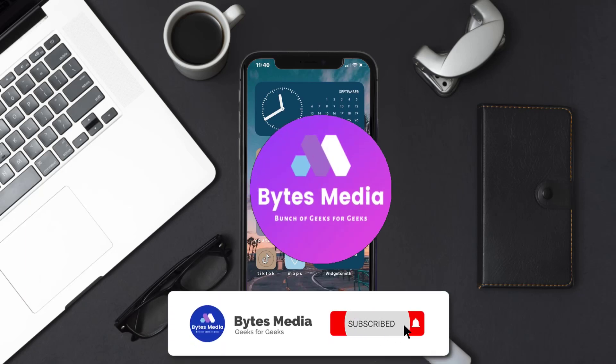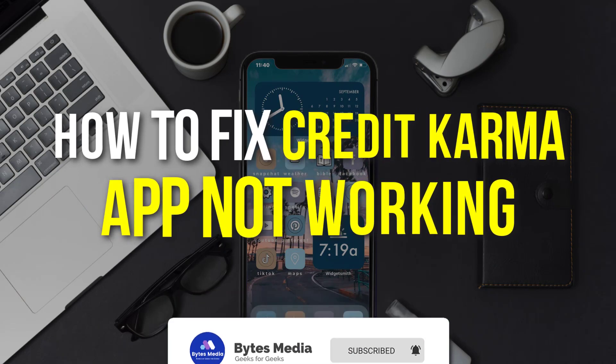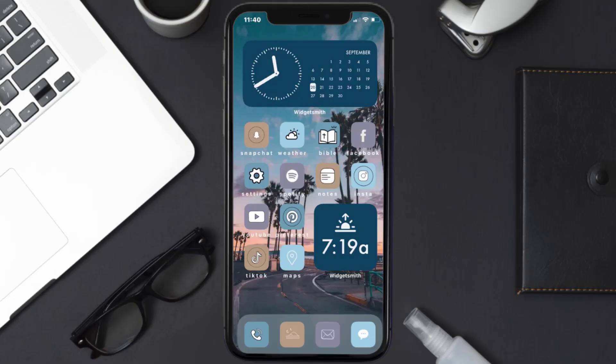Hey guys, I'm Anna and today I'm going to show you how to fix the Credit Karma mobile app not working. First of all, you need to make sure you're running the latest version of the app.